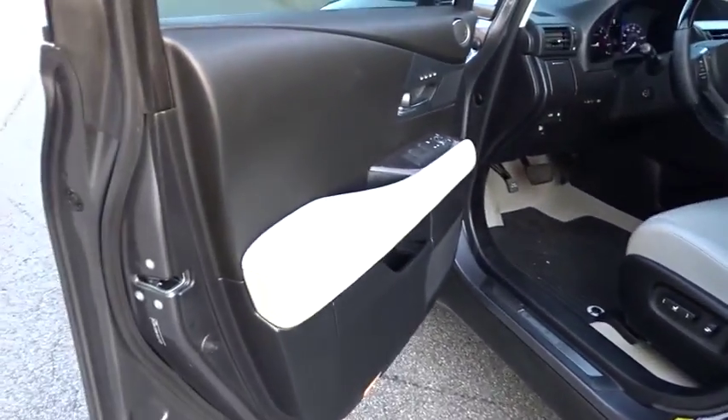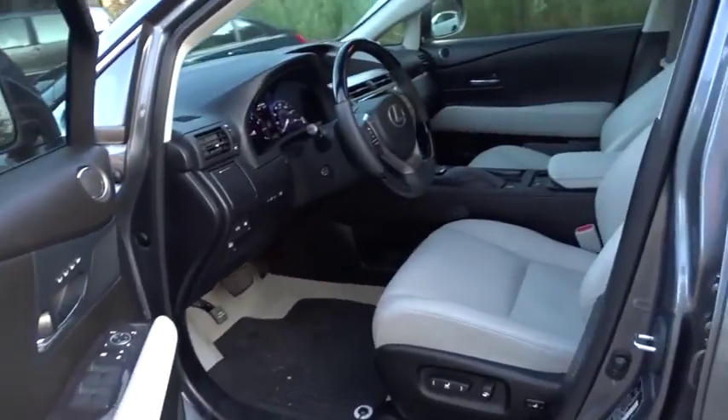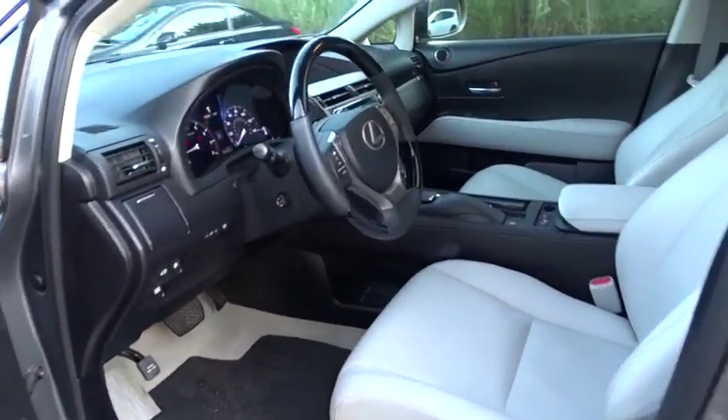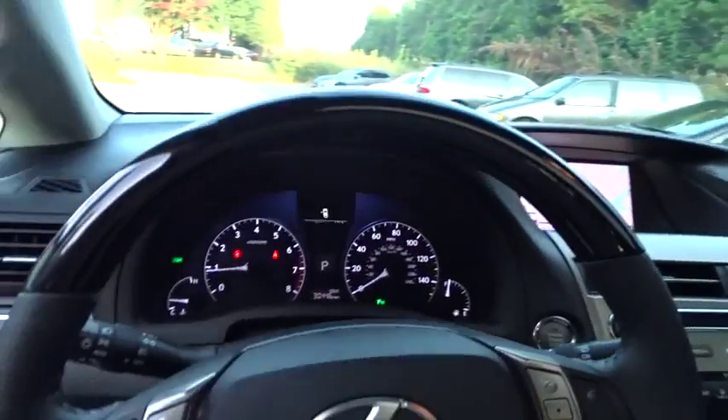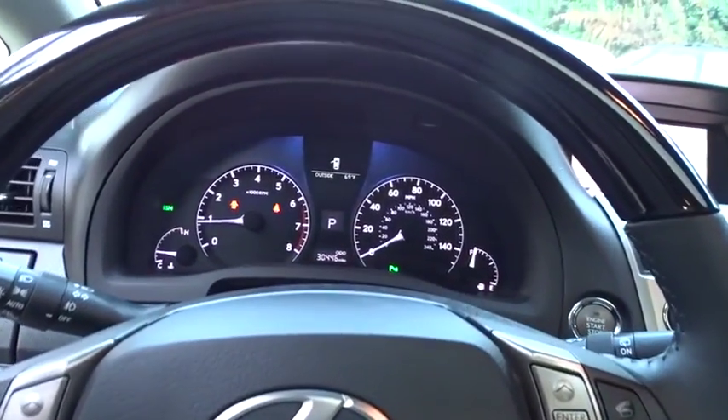Navigation system, backup monitor, leather-wrapped steering wheel, dual airbags, Bluetooth, navigation package, power steering, adjustable steering wheel, four-wheel disc brakes, floor mats, aluminum wheels.